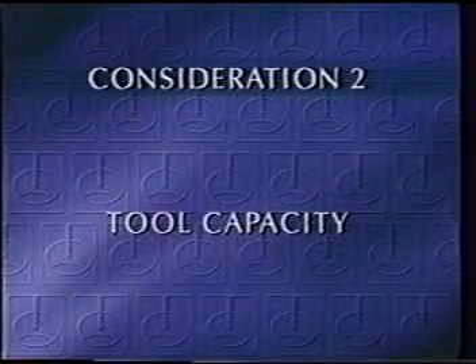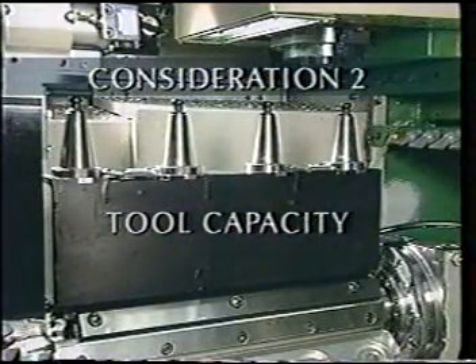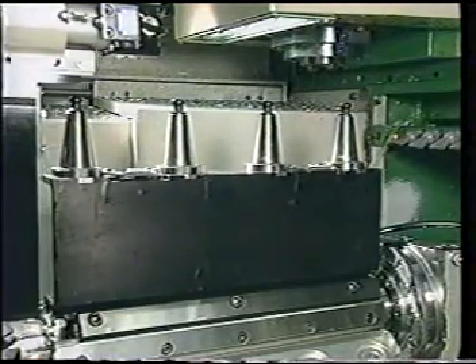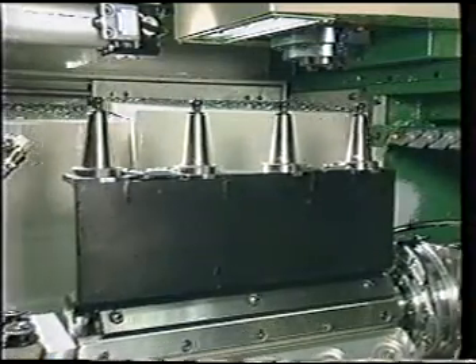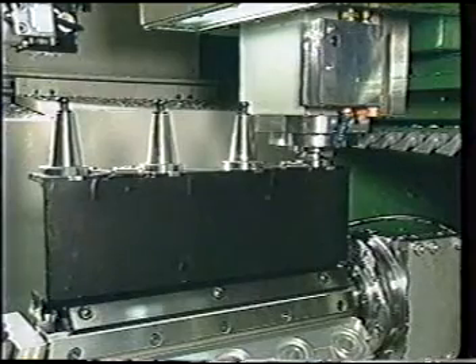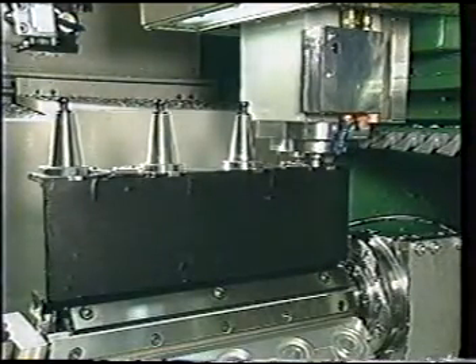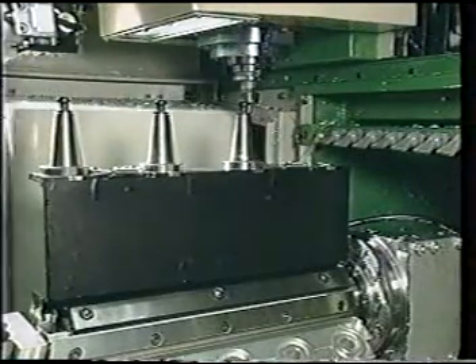A typical machine tool change magazine is limited to around 30 tools, which proved inadequate for the intended level of automation. Renishaw's automated pallet shuttle system provides the flexibility to remove and replace tools into the tool change magazine under program control.